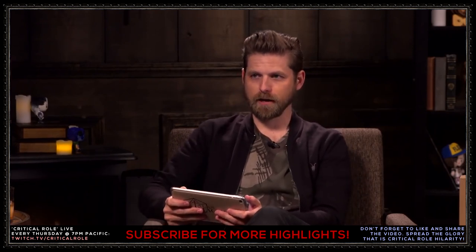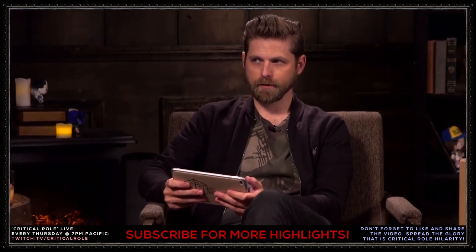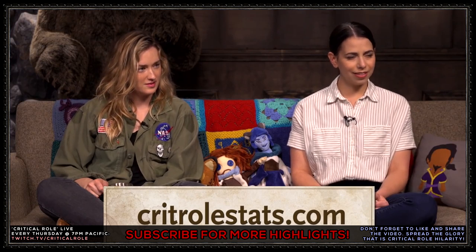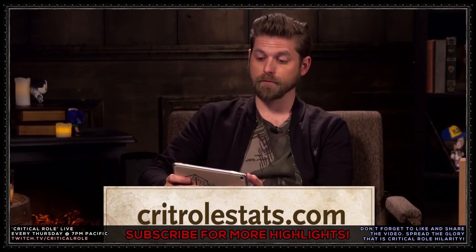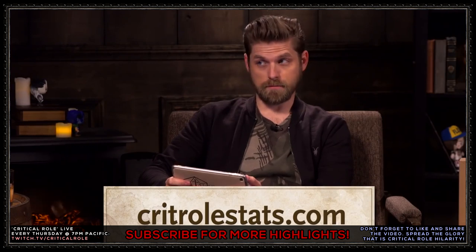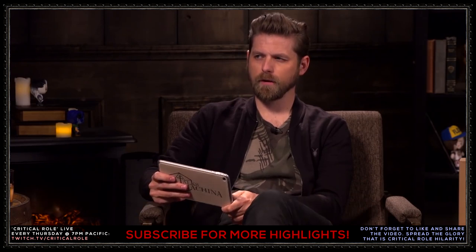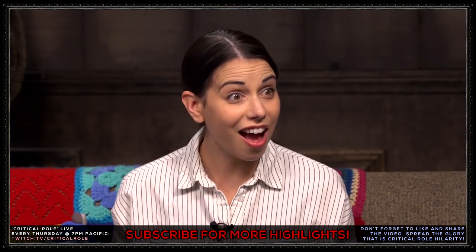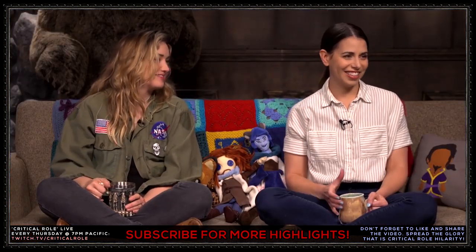We have some Crit Roll stats. Ready. Lay them out. Jester, played so brilliantly by you, Laura. Very brilliantly. Has cast Sending 38 times. Making it her second most used spell after — what's your most used spell? Cure Wounds? Really. You're a really good healer. You're a cleric. Sure.